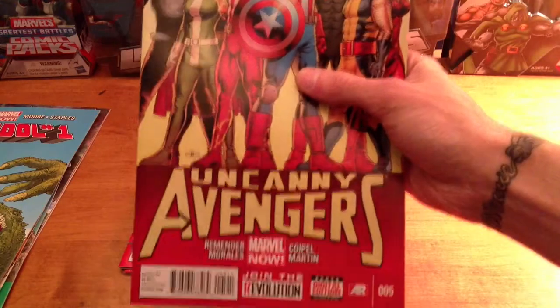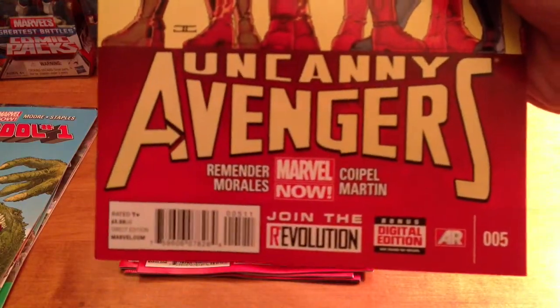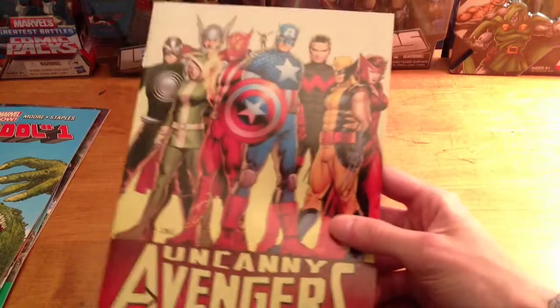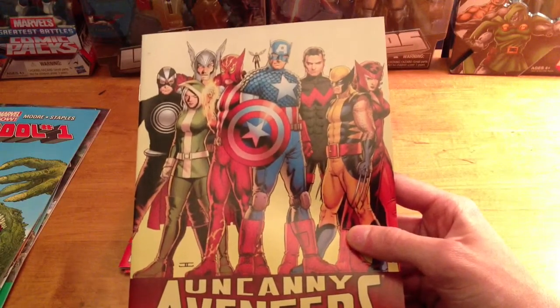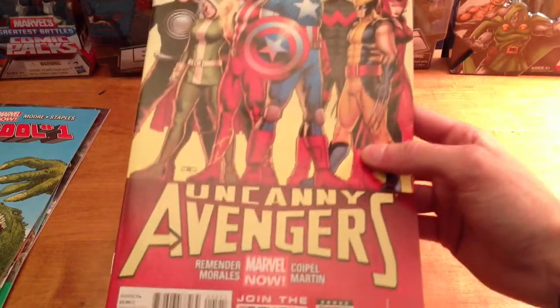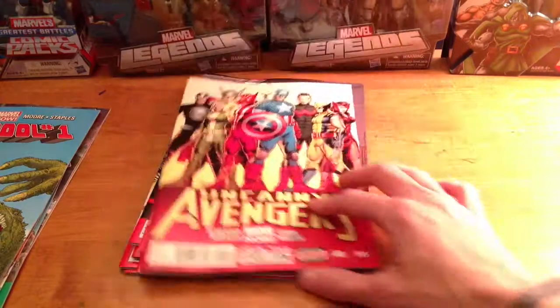Uncanny Avengers — another one I'm only getting because of Remender, best writer out right now in my personal opinion. This is another comic I'm not really sure about right now. I'll read this one and see if I drop it or not. It is a good comic, but I'm trying to be more selective since I buy so many Deadpool variants — it's killing my bank account.